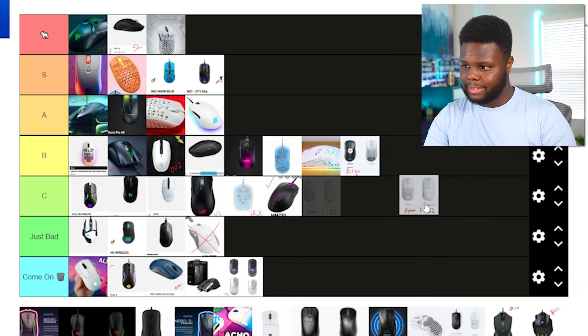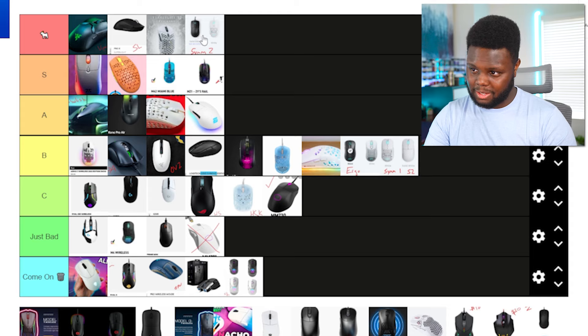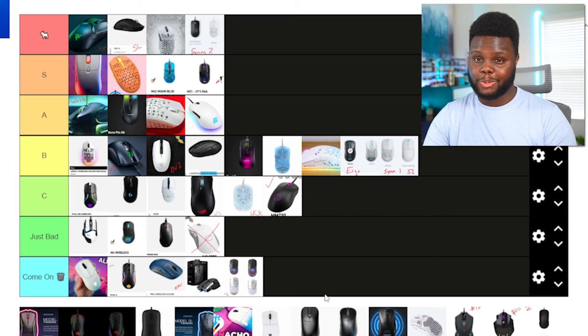The Pwnage Sim 2 — I'm going to put this in the go-to tier because it's really good. More or less, it's a slightly bigger Razer Viper Mini, and it's wireless. It also has USB Type-C and you can swap the shells to change the color and aesthetic. It's such a good mouse — even though it's too small for me, for everyone looking for a Viper Mini wireless at around 70-75 grams, it's a really good option. It's expensive at around $120, but no real complaints from me.